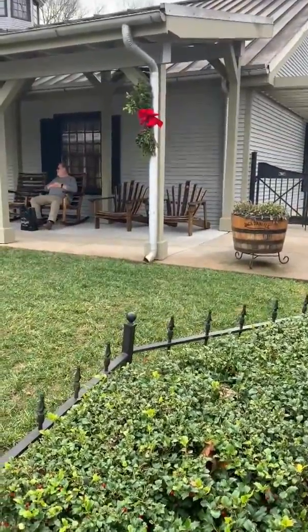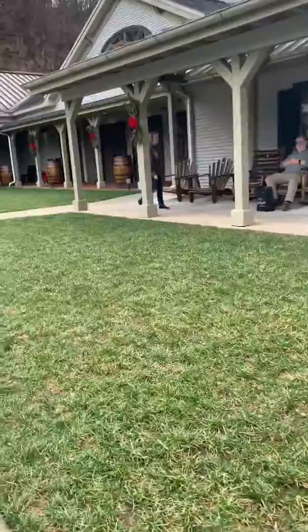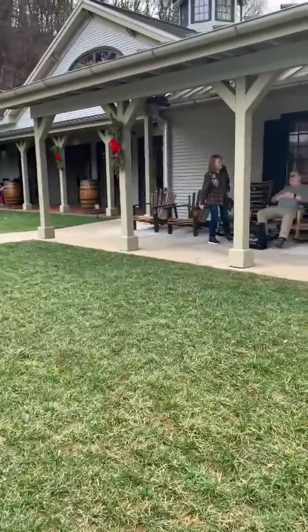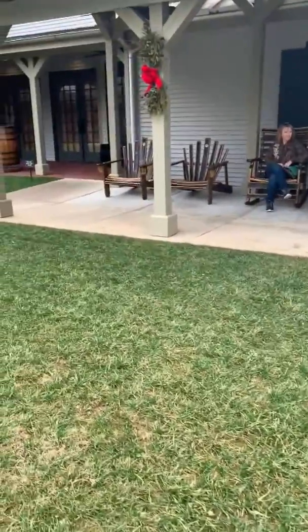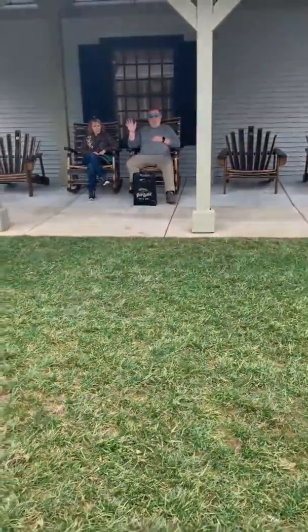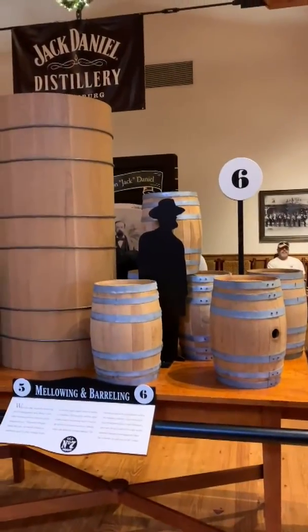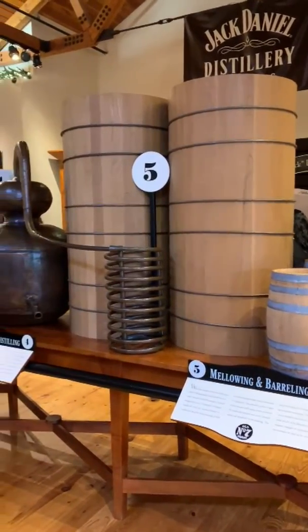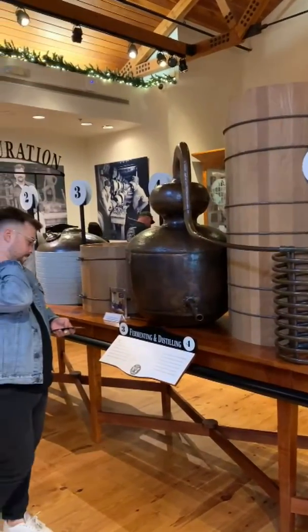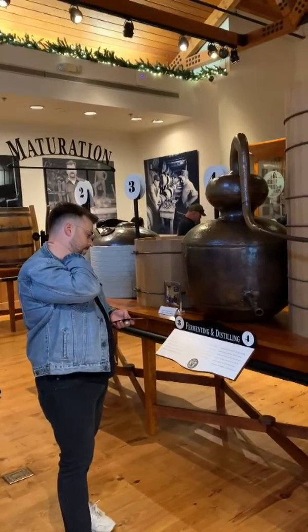You can sit in the barrels. All oak barrels around. Pretty nice. Inside the visitor center you can see how they do the barrels, how they make the barrels and everything.